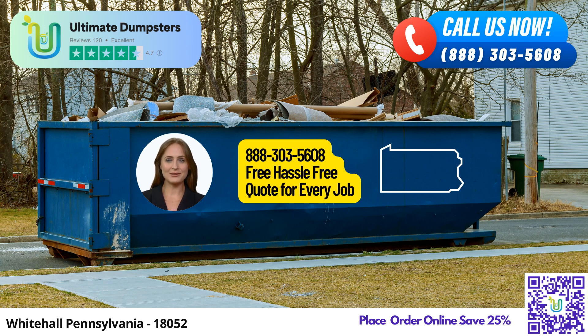Ultimate Dumpsters proudly provides nationwide coverage, serving over 50,000 cities across 50 states and even extending our services to three countries. Our roll-off containers are versatile, offering waste management, junk removal, and construction dumpsters for all your disposal needs. With a stellar 4.5-star reputation, Ultimate Dumpsters ensures that you receive top-notch service, sourcing dumpsters from the best and most affordable local providers.